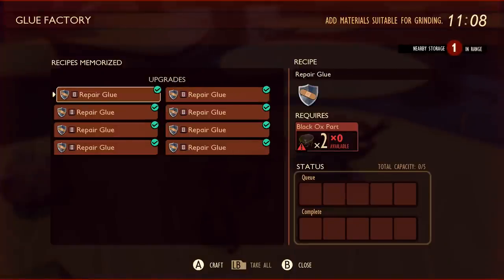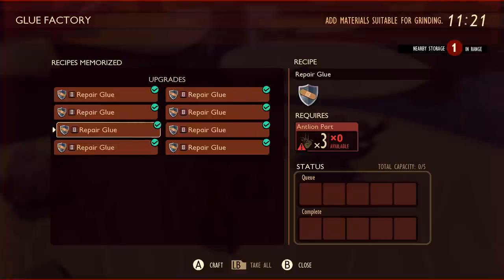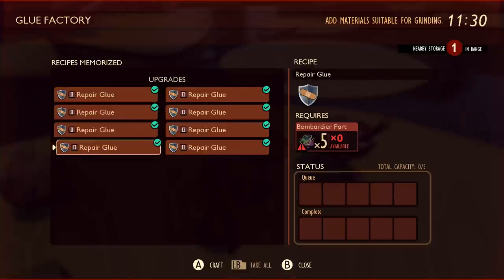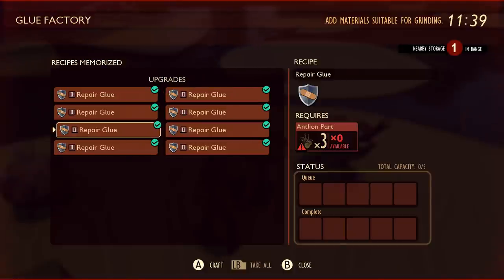They've made it so you can put other bug parts in here to make glue too — namely more spider parts and black ox parts — but they've also increased the cost of some of these. Eight spider chunks for one glue, two roly polies, six stink bug parts, five ladybug parts, five bomb deer parts, three antlion parts, four termite parts, and two black ox parts. I still wish this had more on it, as a lot of players have bug parts they simply aren't using. But making it too easy to repair would undercut the cost of maintaining great weapons past level five to nine.